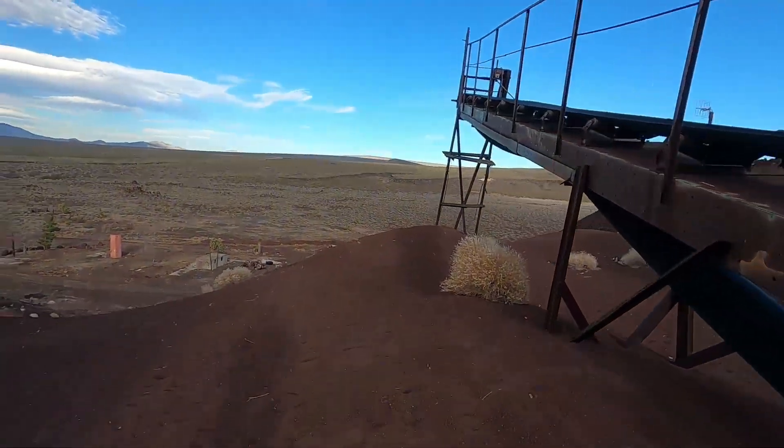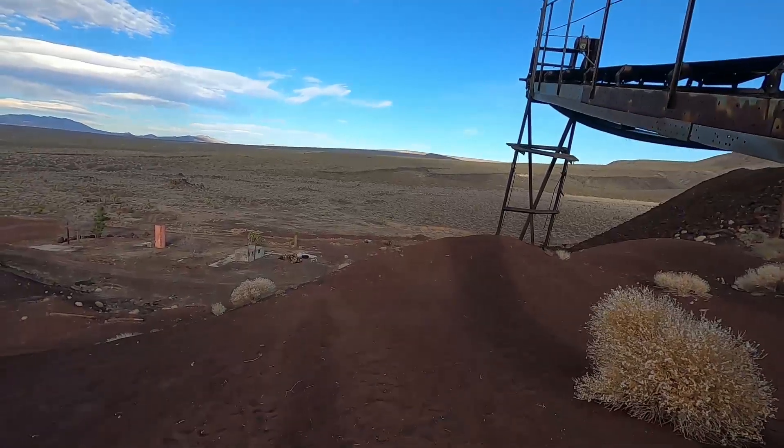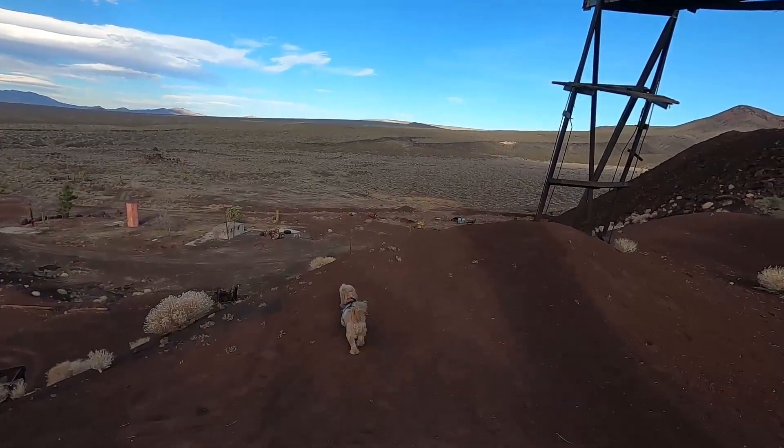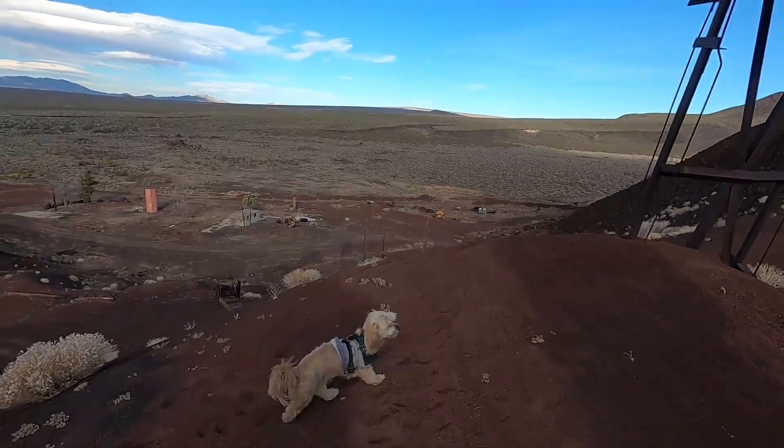That's where we were before, down there. I'll let you take a look at some of this down here.